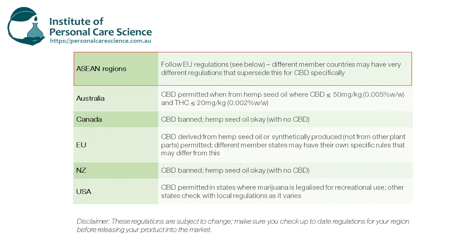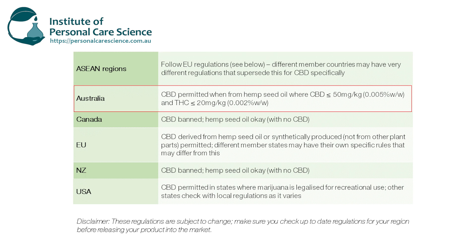ASEAN regions follow EU regulations, which we'll go through in a moment. Just be aware that some ASEAN countries will have other regulations that supersede the normal cosmetic regulations, which means it may not be permitted in some regions under current regulations. In Australia, cosmetics can contain CBD from hemp seed oil where it's less than or equal to 50 milligrams per kilogram — that's 0.005% weight for weight — and the THC content must be less than or equal to 20 milligrams per kilogram, that's 0.002% weight for weight.